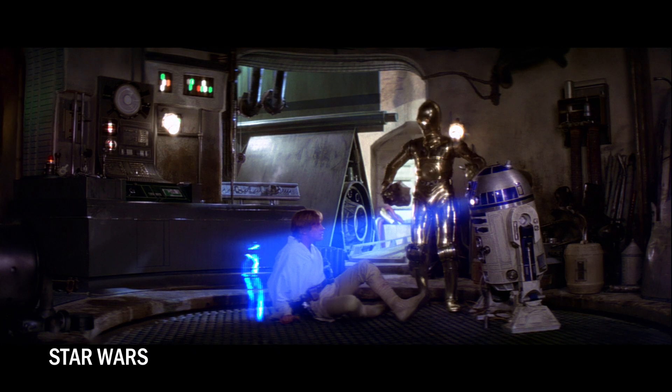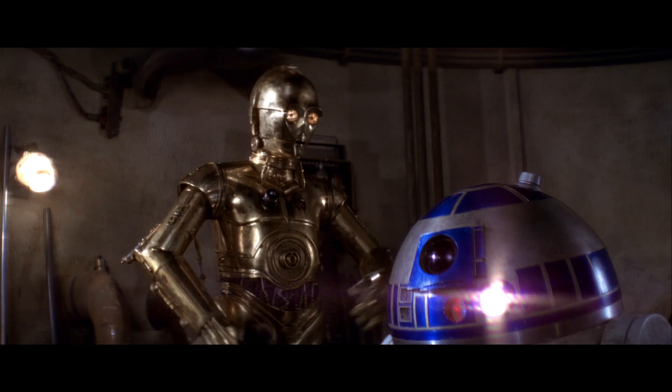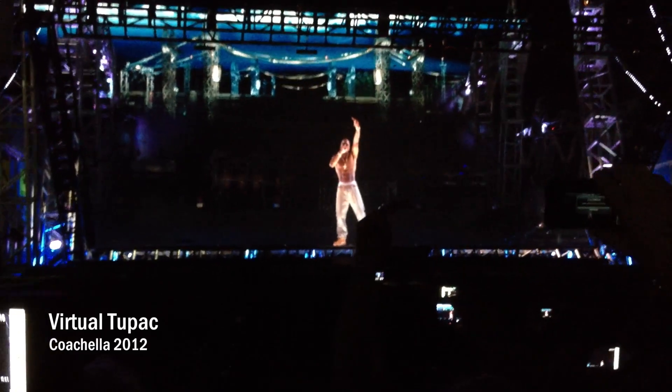In 1977, George Lucas wowed audiences with the Princess Leia effect — a video you can see in three dimensions without glasses. 'Help me, Obi-Wan Kenobi. You're my only hope.' This has inspired people to try to recreate the effect for 40 years.